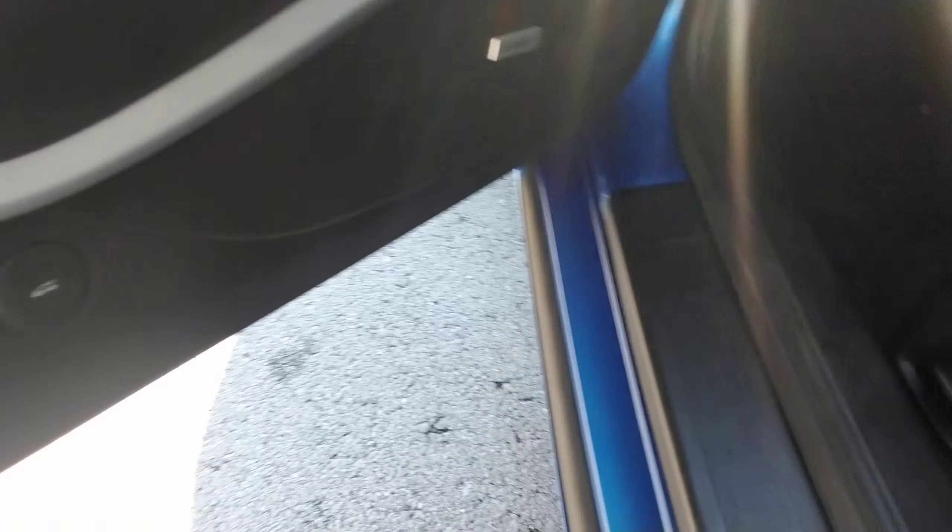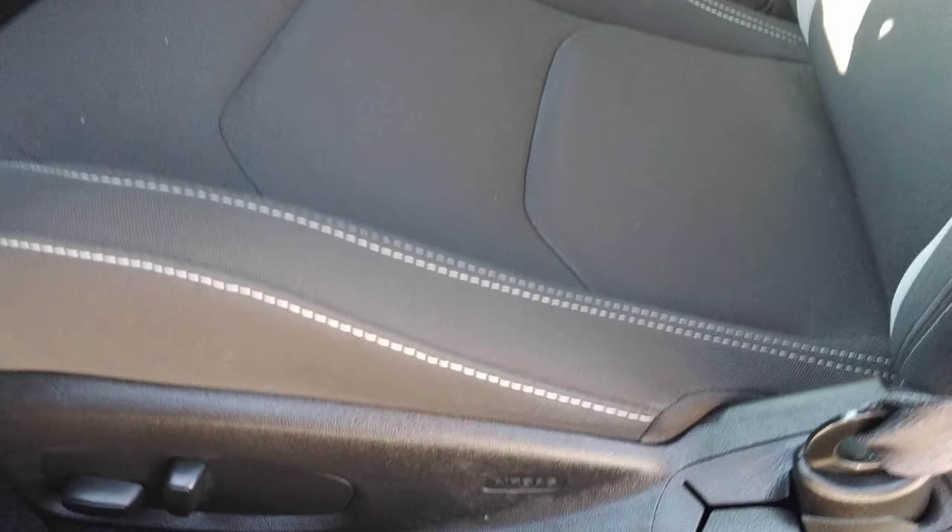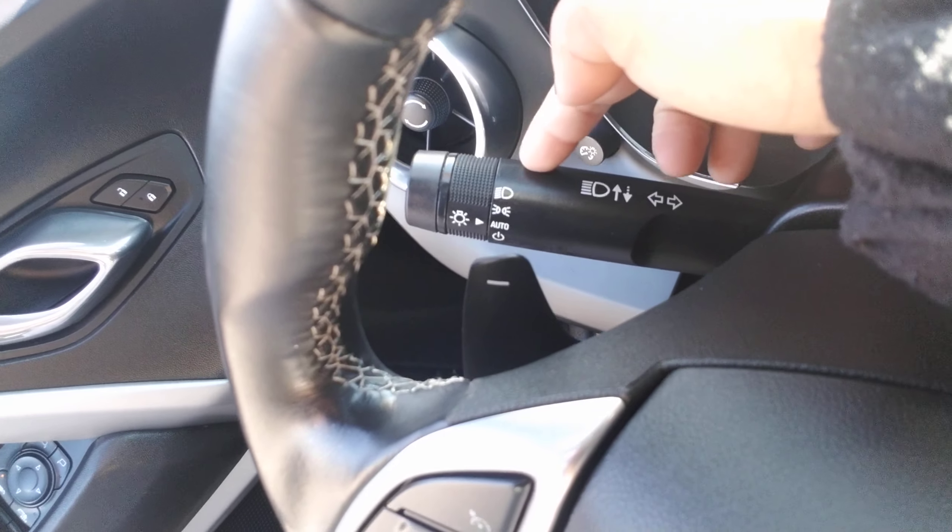Your trunk button is actually on the door. You've got power seats. You've got automatic headlights over there as well.